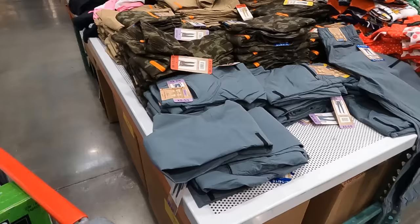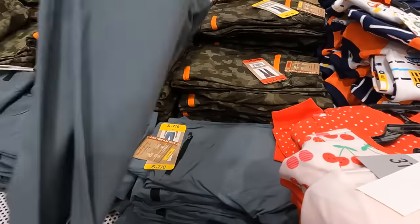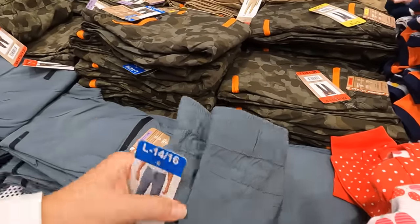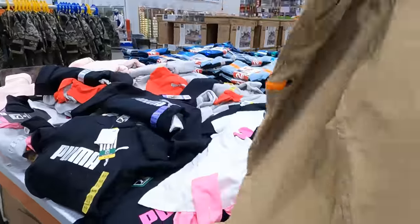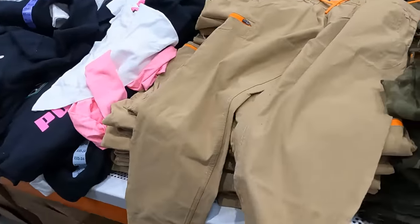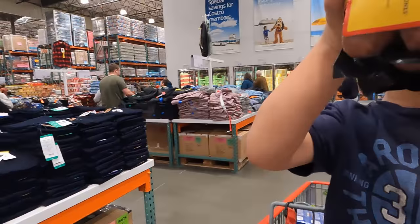Youth tech joggers at $18.99 and $12.99. Bennett has some pants like this that he likes but they got destroyed. We'll try it.